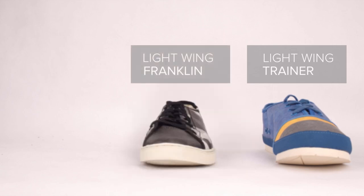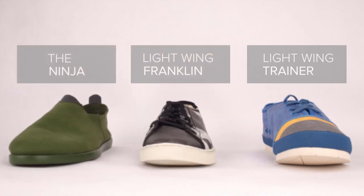Innovation is at the core of our brand's DNA, starting with our Lightwing Tyvek series of trainers and Franklins, and most recently the Ninja, our all-microfiber series. Which leaves many of our backers wondering: where is the UT Lab going next?